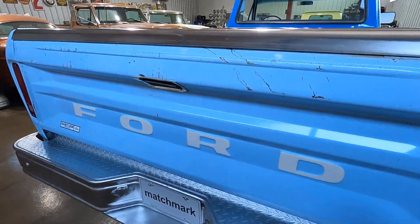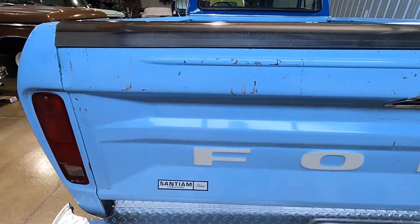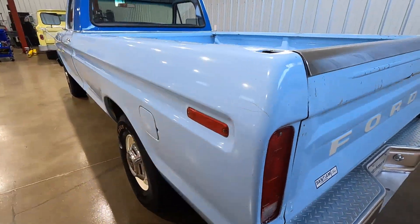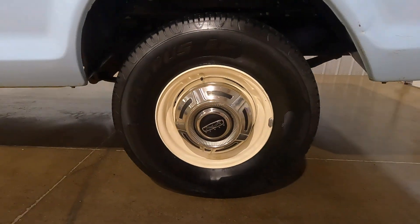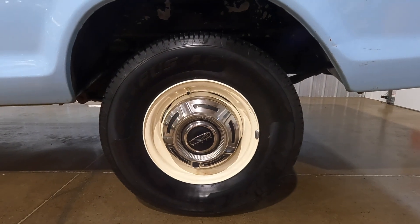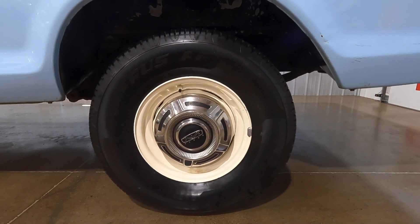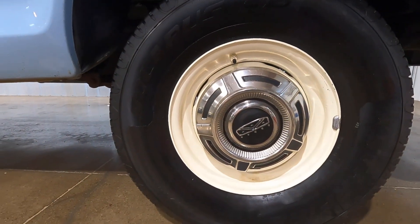Back across the tailgate, we have some scarring there. We refinished the wheels — these are 16-inch wheels — and this is a tire that we really like using. It's a Solaris Starfire and this size is a 265-70-16.